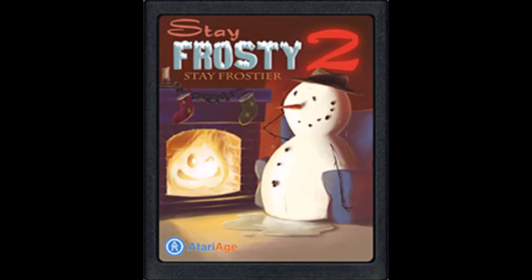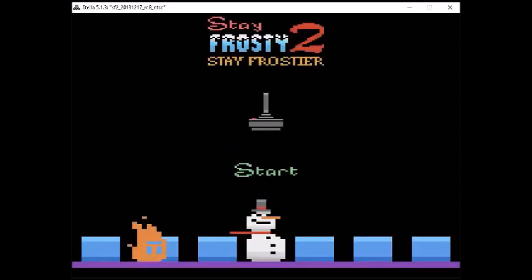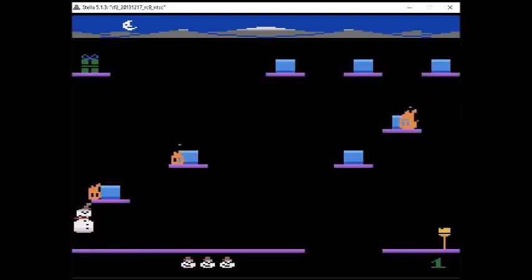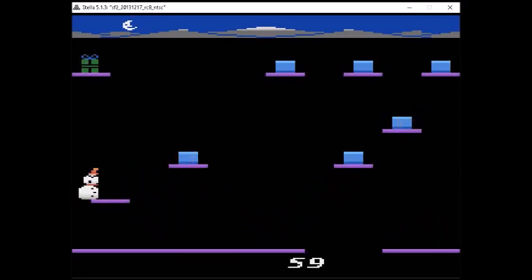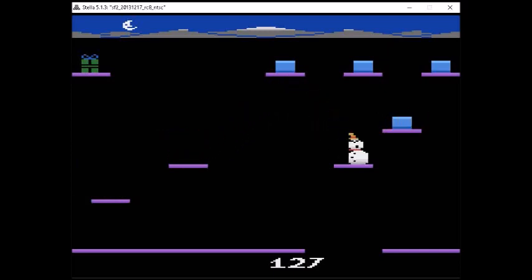If you enjoyed Stay Frosty, you're going to love Stay Frosty 2: Stay Frostier by Daryl Spice Jr. It's pretty much the same as Stay Frosty one except the action is a lot hotter. You get some really cool power-ups, stronger enemies, cool puzzles, and best of all Christmas music playing in the background, which adds a whole other level to the game. Stay Frosty 2 is also available at the Atari Age store — I'll have a link in the description.